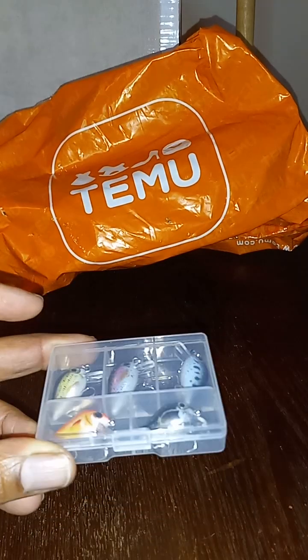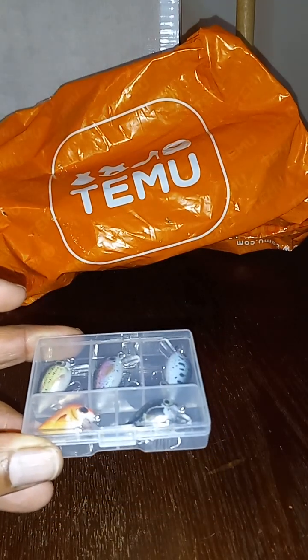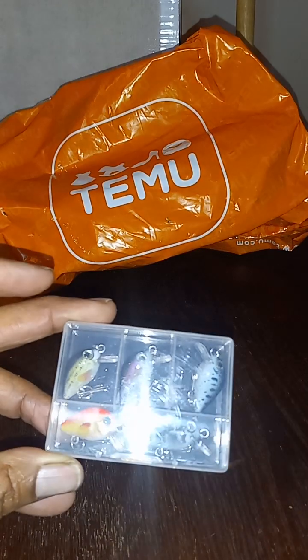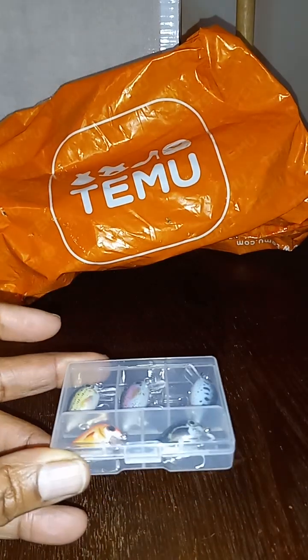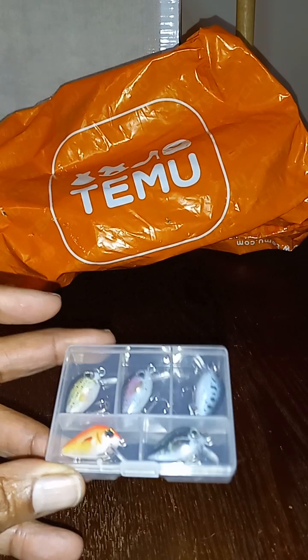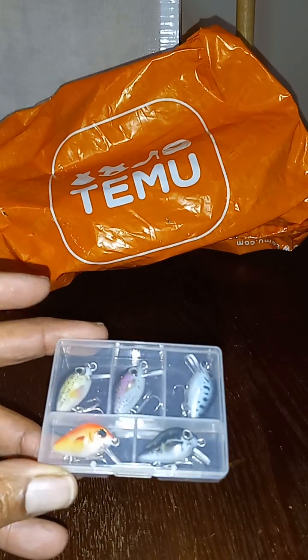I ordered these mini crankbaits, and these were $4.19 for a pack of five. I've seen the exact same thing on Amazon for $9.59. Just saying.